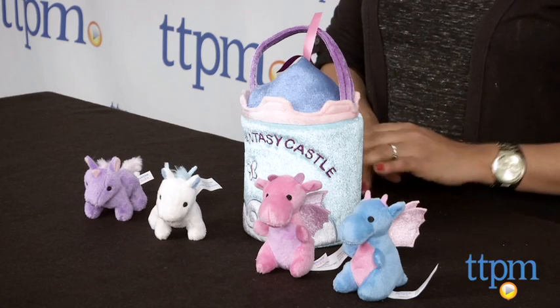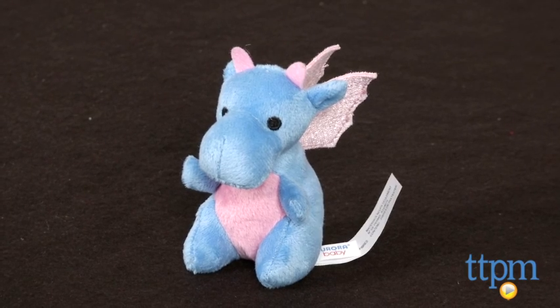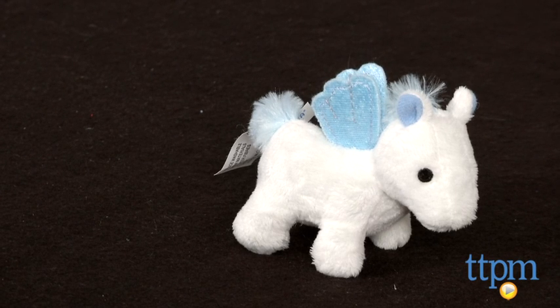Hey everyone, this is Maria with TTPM. Here we have the My Fantasy Castle mini plush set from Aurora Baby Talk. This is a plush playset for young kids, which includes four sweet plush fantasy characters: two dragons, a pegasus, and a unicorn, all who live in a plush castle carrier.